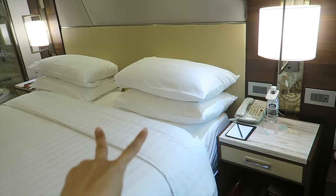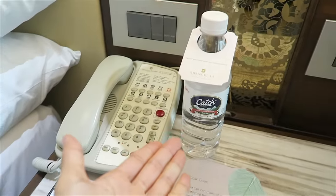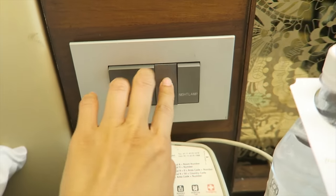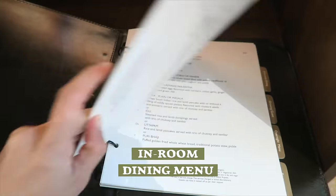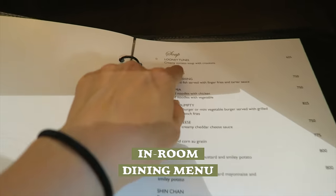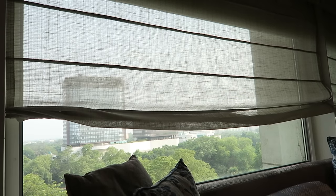The bed comes with four pillows. We have a notepad, bottle of water, and then the reading light. We have an in-room dining menu here — classic Indian breakfast. They have a suite called Looney Tunes. It's a half curtain — the light still seeps in. The back curtain blocks out like 99% of the light, so wonderful for sleeping.